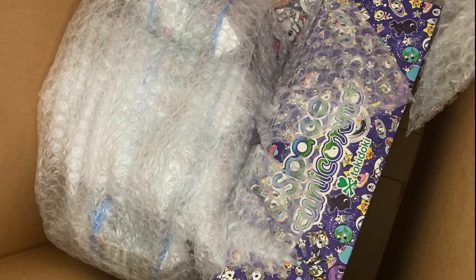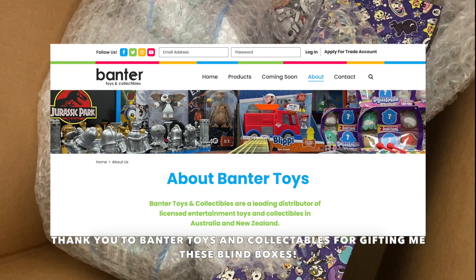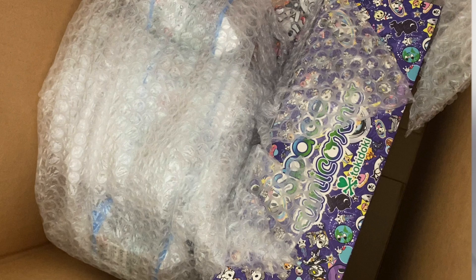Hey everyone! Welcome back to another Mayboos Mystery Mayhem episode. Today's episode is going to be a special one as Banter Toys and Collectibles have gifted me some items to open up with you guys. They are a toy distributor here in Australia and New Zealand, so I have this large box here from them. Let's have a look at some of the items that they sent me.